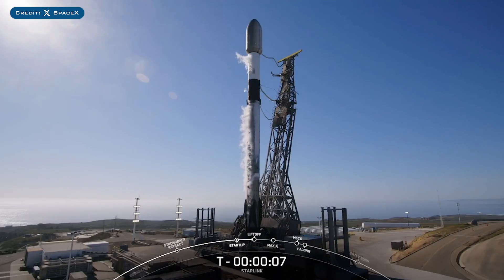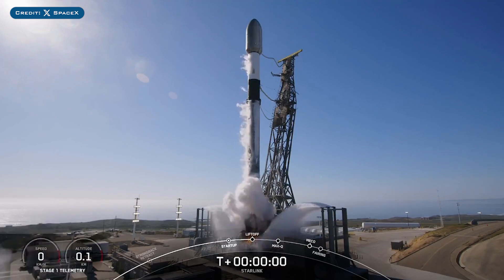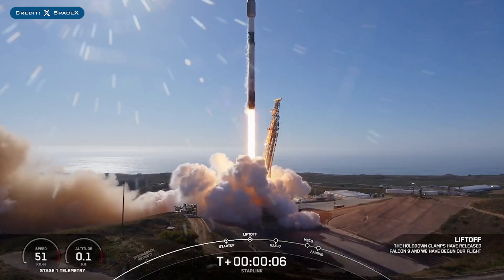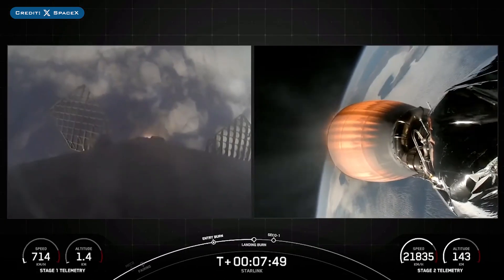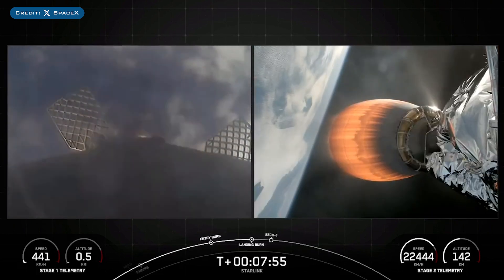Yesterday, SpaceX successfully launched their 54th Falcon Mission of the Year with the launch of Starlink 15-3. The booster which launched this mission, B1081, then landed successfully for the 14th time on the droneship Of Course I Still Love You.